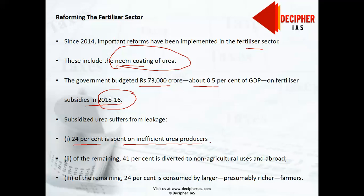Subsidized urea suffers from the following leakages: first, 24% is spent on inefficient urea producers. Of the remaining 76%, about 41% is diverted to non-agricultural use and abroad through smuggling. Of what remains, 24% is consumed by larger, presumably richer farmers. These leakages imply that only 35% — around ₹17,500 crores — of the total urea subsidy actually reaches the intended beneficiaries: small and marginal farmers.